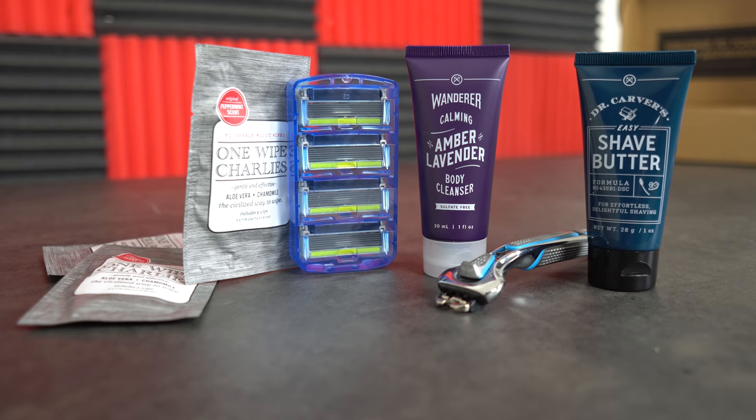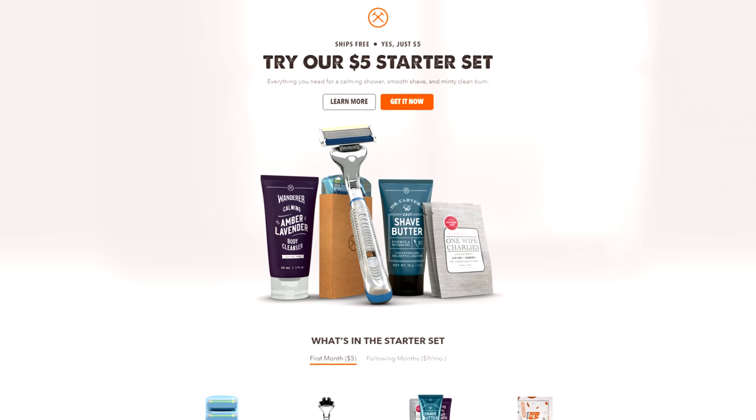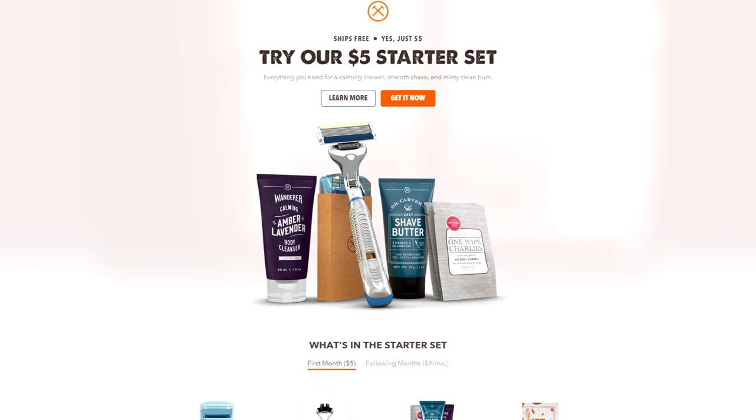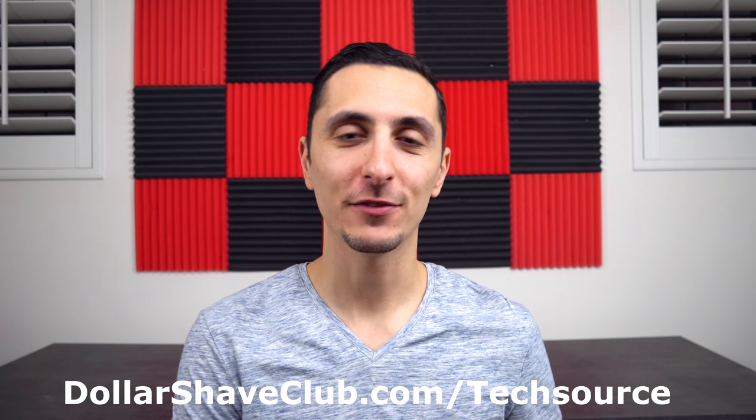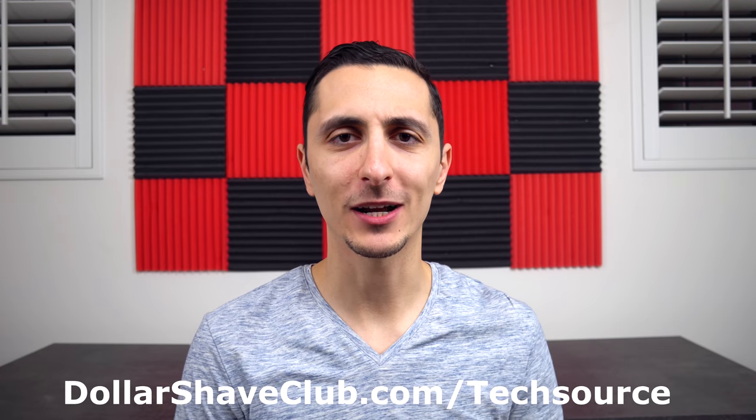You get all of that in the first month for only $5 with free shipping. The wipes smell amazing, by the way. Just stop overpaying for razors and sign up with Dollar Shave Club — you won't regret it. Visit dollarshaveclub.com/techsource or click the link below.